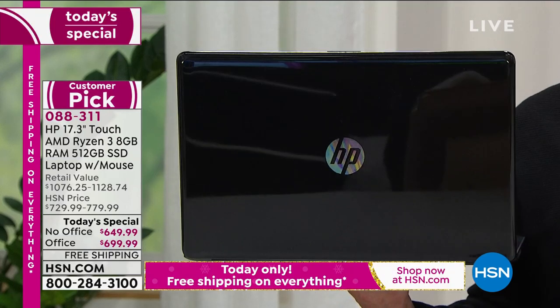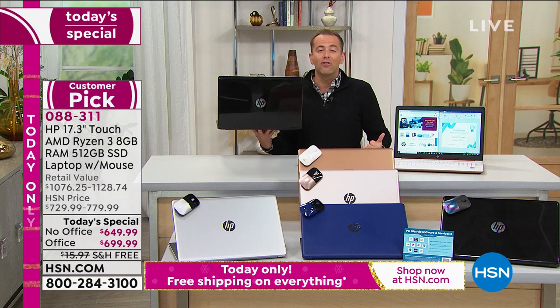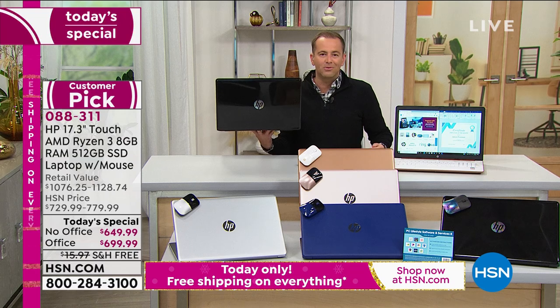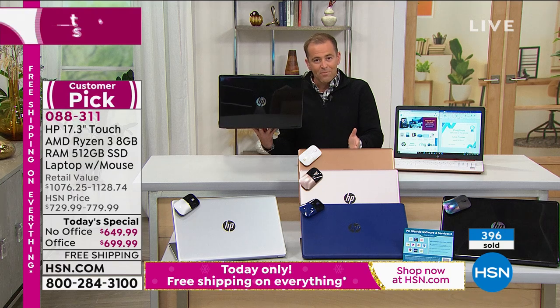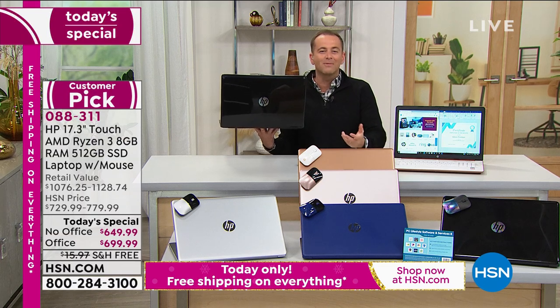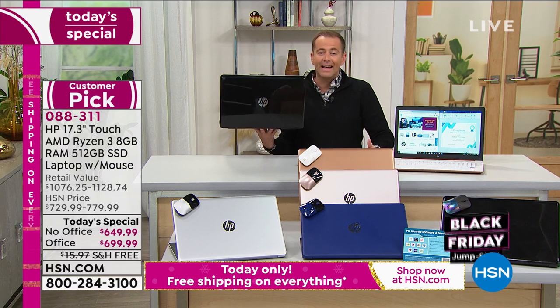Tonight we've done a couple of things. Whichever you order, we're including three years of premium technical support — a nearly $300 value — meaning you can call 24 hours a day, seven days a week to a United States-based customer service helpline. We're also giving you the choice: do you want Microsoft Office or not? Most people do, because we all use programs like Microsoft Word, Excel, PowerPoint, and Outlook. If you want Microsoft Office, make sure you select that when ordering.